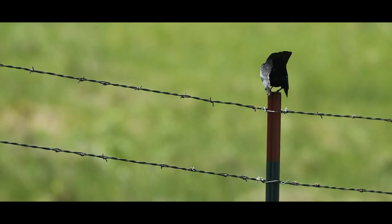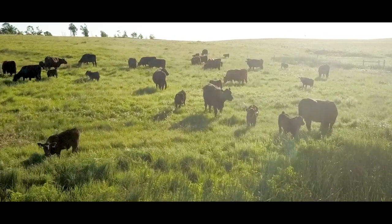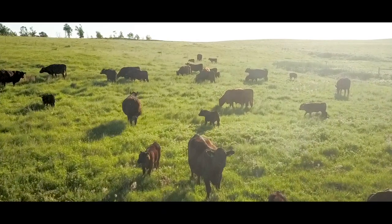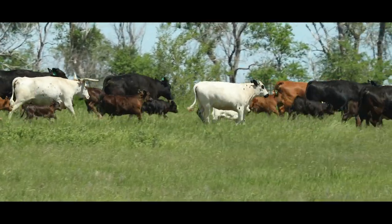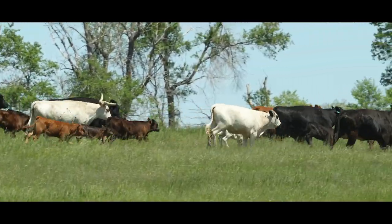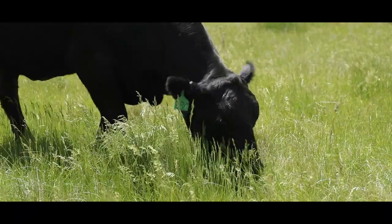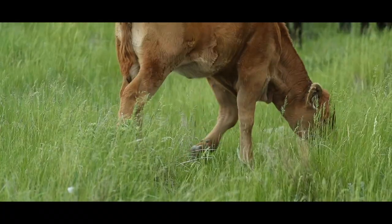Coming out of CRP we oftentimes see a low-managed system and the grass seemed tired. Within just a couple years that grass took off and responded — just adding cattle at the right time seemed to trample that grass and put it back into the soil for the microbes and organisms to break it down. Then those root systems were able to go down deeper and the rhizomes were able to spread out and flourish.